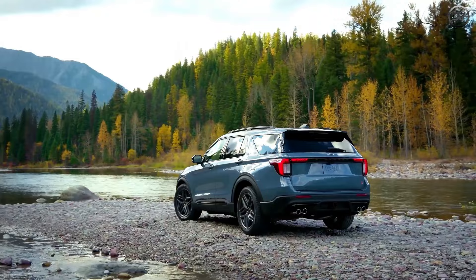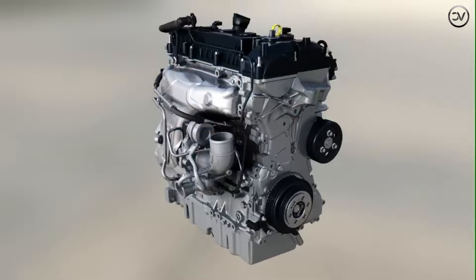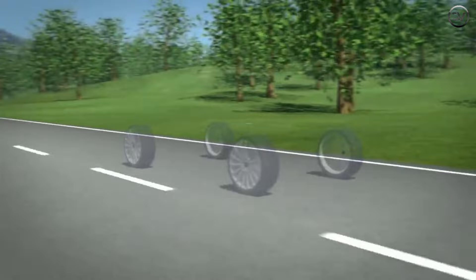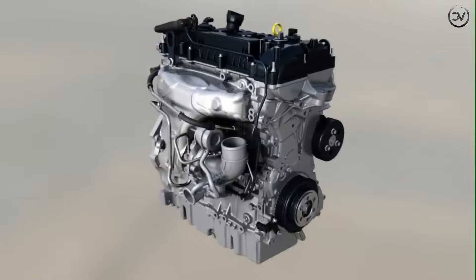We'd also add all-wheel drive for $2,000. The Base Active, ST-Line, and Platinum trims come with a turbocharged 2.3-liter four-cylinder engine rated for 300 horsepower and 310 pound-feet of torque. The ST is powered by a turbocharged 3.0-liter V6 rated at 400 horsepower and 415 pound-feet. All power figures are dependent on premium fuel. A 10-speed automatic transmission and rear-wheel drive are standard, but all-wheel drive is available.